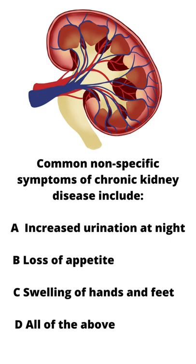Common nonspecific symptoms of chronic kidney disease include: a. increased urination at night, b. loss of appetite, c. swelling of hands and feet, d. all of the above.